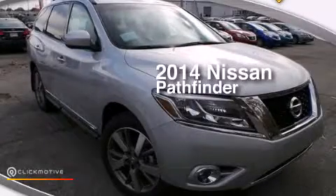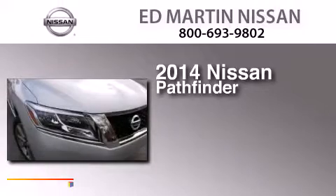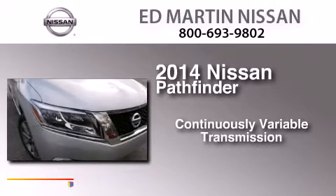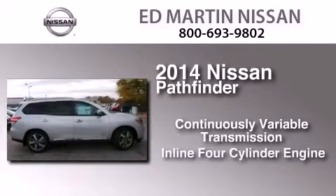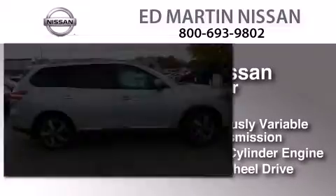This is a brand new 2014 Nissan Pathfinder. This SUV has a continuously variable transmission, an inline four-cylinder engine, and the added safety and control of four-wheel drive.